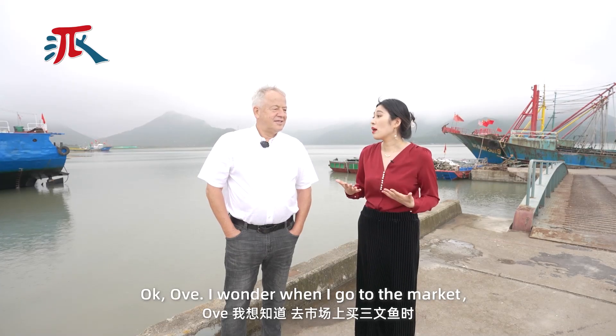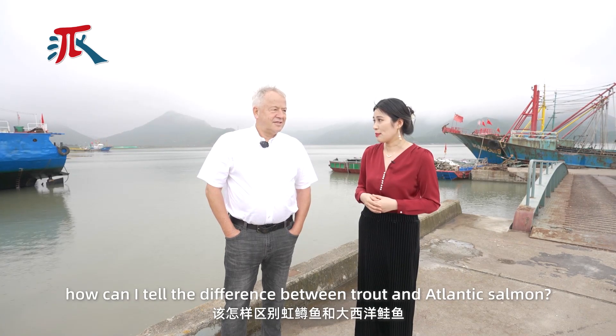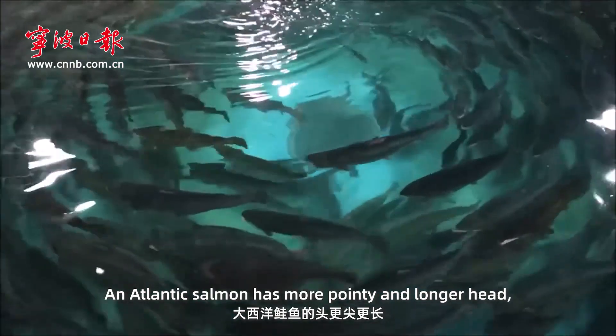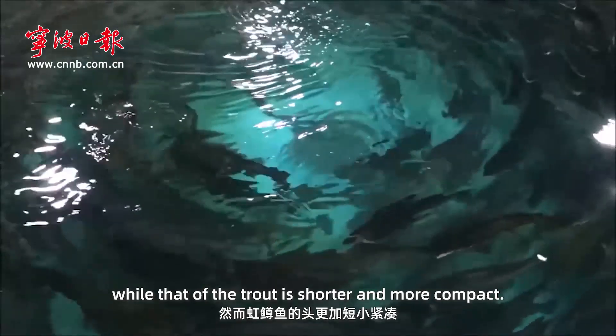I wonder, when I go to the market, how can I tell the difference between trout and Atlantic salmon? An Atlantic salmon has a more pointed and longer head, while that of the trout is shorter and more compact.